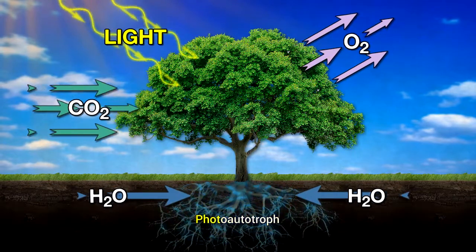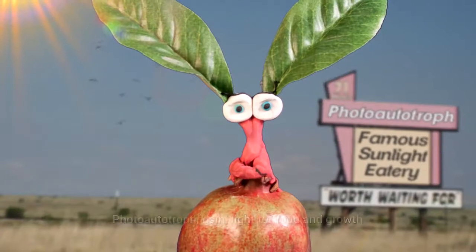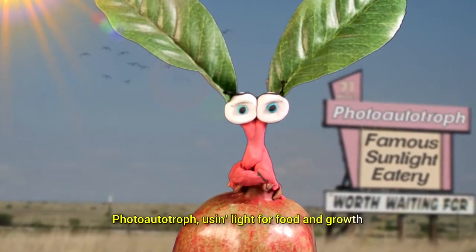Photo-autotroph, photo-autotroph, used in life for food and growth.